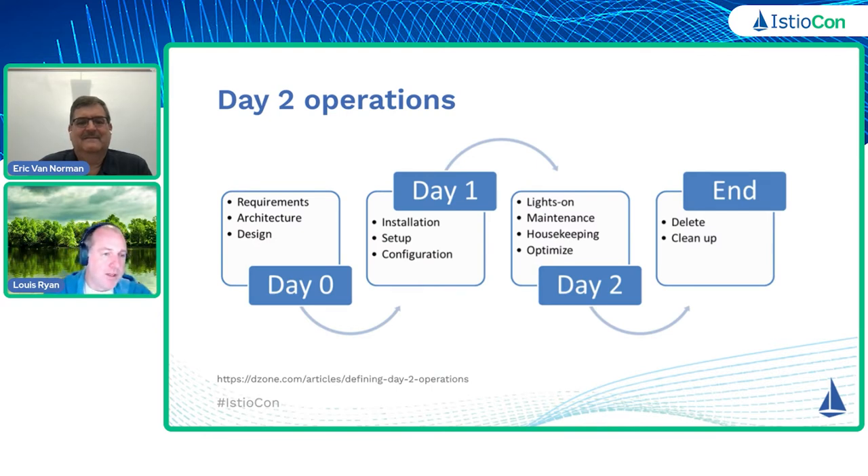So what do we mean when we talk about day two operations? In day zero, what you're doing is trying to figure out what you want your system to be — you're doing your requirements analysis, maybe doing some whiteboarding on the architecture design, writing that down. On day one, once you've figured out what you want to do and use, then you're trying to get it installed, get it set up, get it configured, and so now you have a system possibly in production.